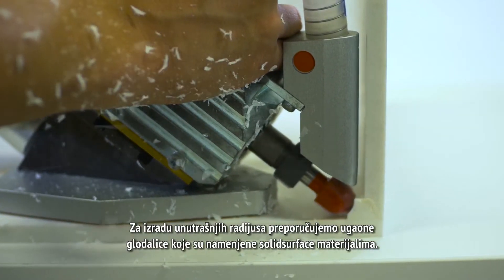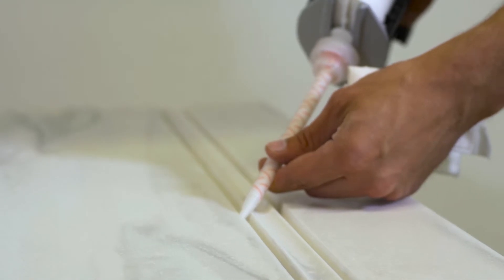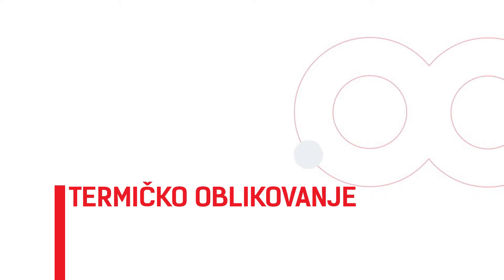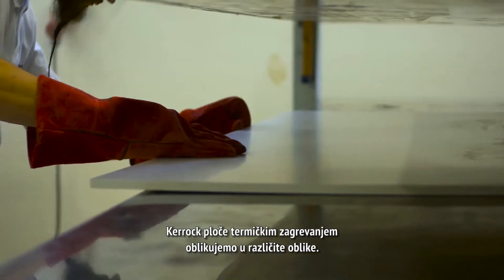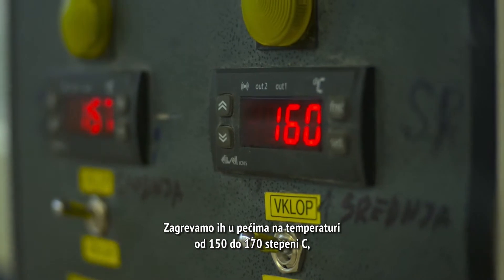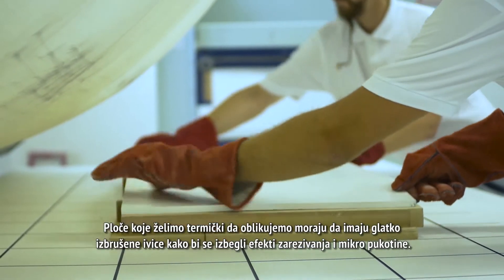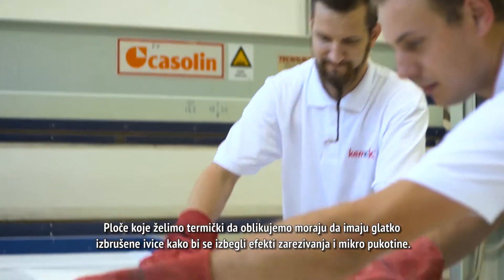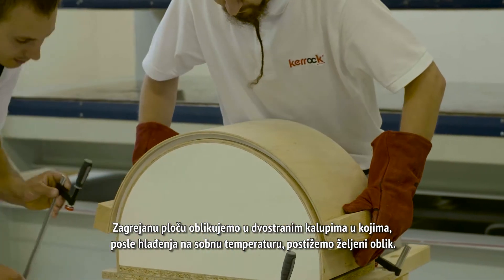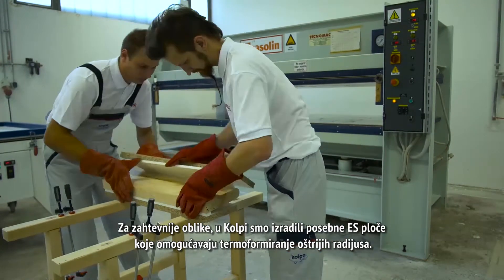We recommend angle milling cutters intended for solid surface materials for creating the inner radius. Thermal heating allows us to shape KEROK sheets into various forms — we can curve them and even partially shape them three-dimensionally. The sheets are heated in furnaces at temperatures ranging from 150 to 170 degrees Celsius for 15 to 30 minutes, depending on the thickness of the material. The sheets must have smoothly brushed edges to avoid the notch effect or micro-cracks. The heated sheet is shaped in two-sided casts, achieving the desired shape after cooling to room temperature. At Kulpa, we've designed special ES sheets that allow thermoforming of sharper radiuses for advanced shapes.